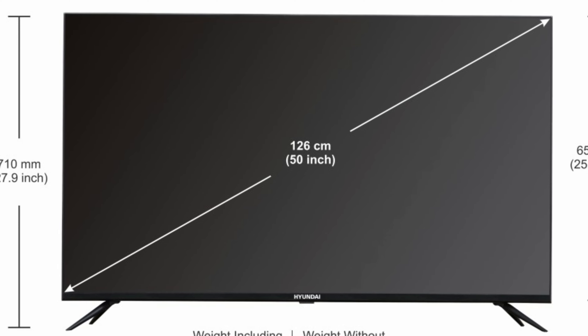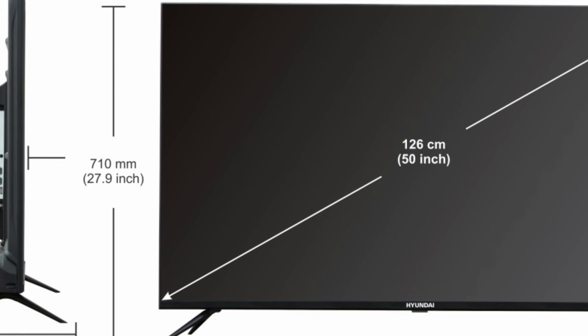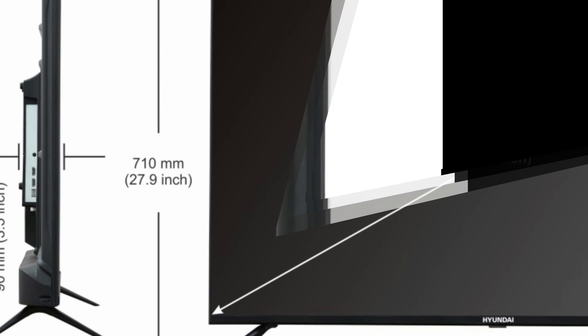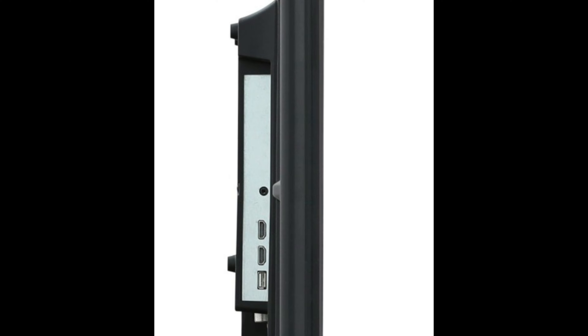Suave Voice Assistant: With the Voice Assistant incorporated in this LED TV, all you have to do is use your voice to find out about movies and restaurants. Additionally, you can get answers to your queries, operate gadgets, and manage projects seamlessly with this TV.